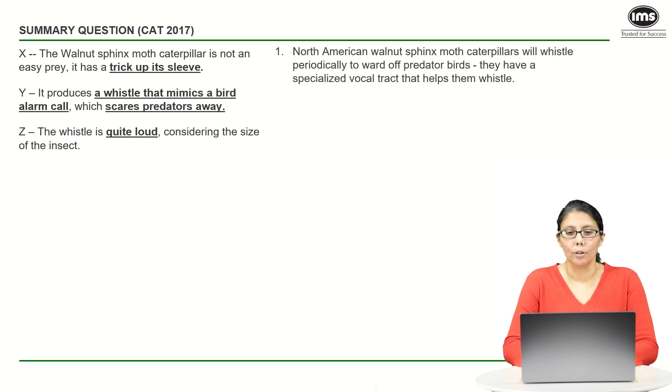Let's look at option one: 'North American walnut sphinx moth caterpillar will whistle periodically.' You should stop right here and say — what does 'whistle periodically' mean? Does it whistle every five minutes, every week, every month? The original text does not say that it whistles periodically. It whistles when it is under threat, when a bird is pecking it. So option one is a little off from the very beginning.